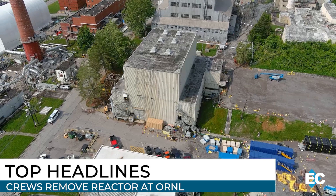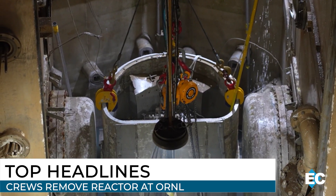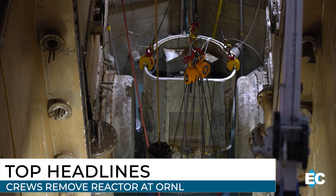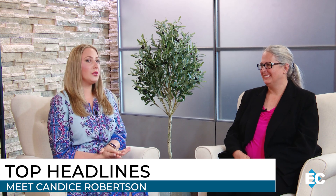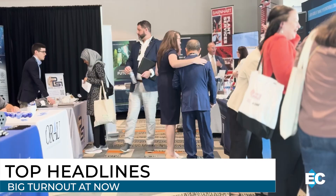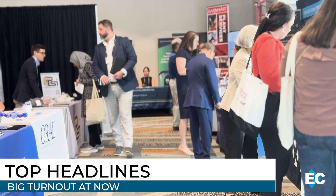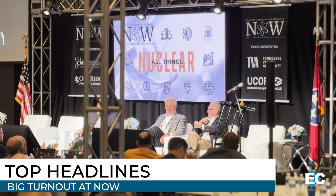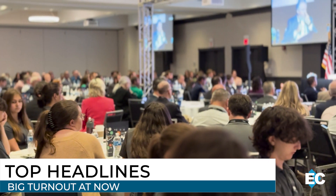The Oak Ridge Research Reactor Vessel has left the building. Stay tuned as we bring you updates on the largest deactivation project happening at Oak Ridge National Laboratory. Plus, a new face is leading DOE's environmental cleanup program. Candice Robertson brings more than 20 years of experience to the position. She sat down with us in an exclusive one-on-one interview to share more about her goals for the future. And interest in the nuclear field is surging — businesses and the next generation of workers showed up in big numbers for the Nuclear Opportunities Workshop in Knoxville. We hear from industry leaders about what this means for East Tennessee.